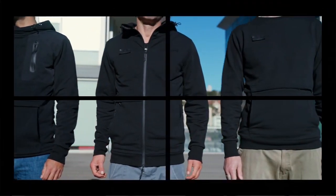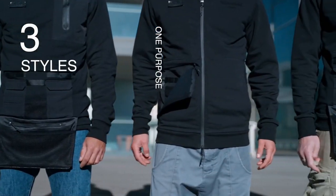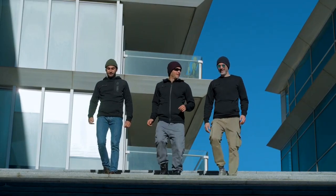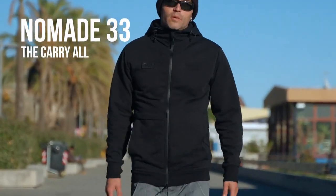Introducing Nomade Hoodies — three styles, one purpose: elevate your look, simplify your life. And here is Nomade 33, the carryall.